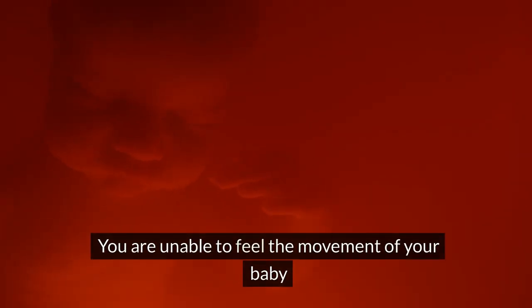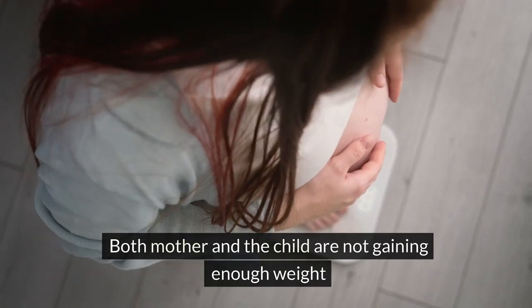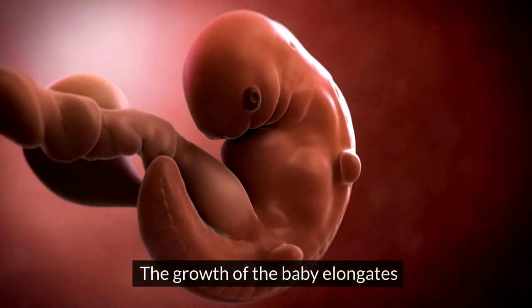You are unable to feel the movement of your baby. Both mother and the child are not gaining enough weight. The growth of the baby elongates.